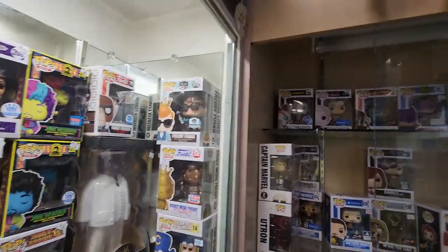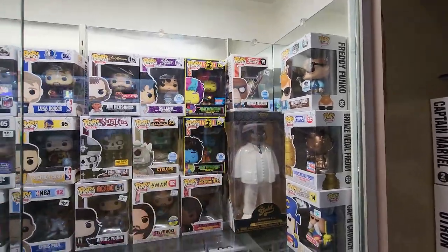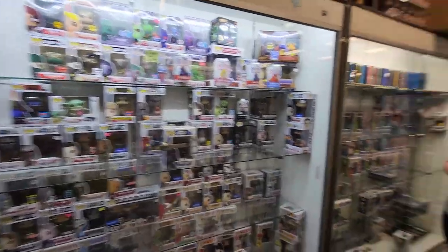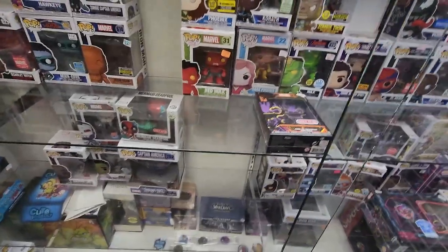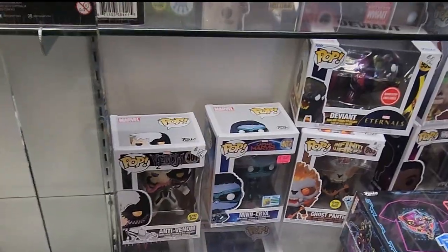I do like that Freddy Funko with the space needle as well. A couple other things like the Jimi Hendrix, Selina — lots of really cool things in here. I'm going to see if there's anything else I can point out. Just kind of taking a look around. There are a couple of cool things down here — some original stuff like the Red Hulk, Dark Phoenix, and also Anti-Venom.